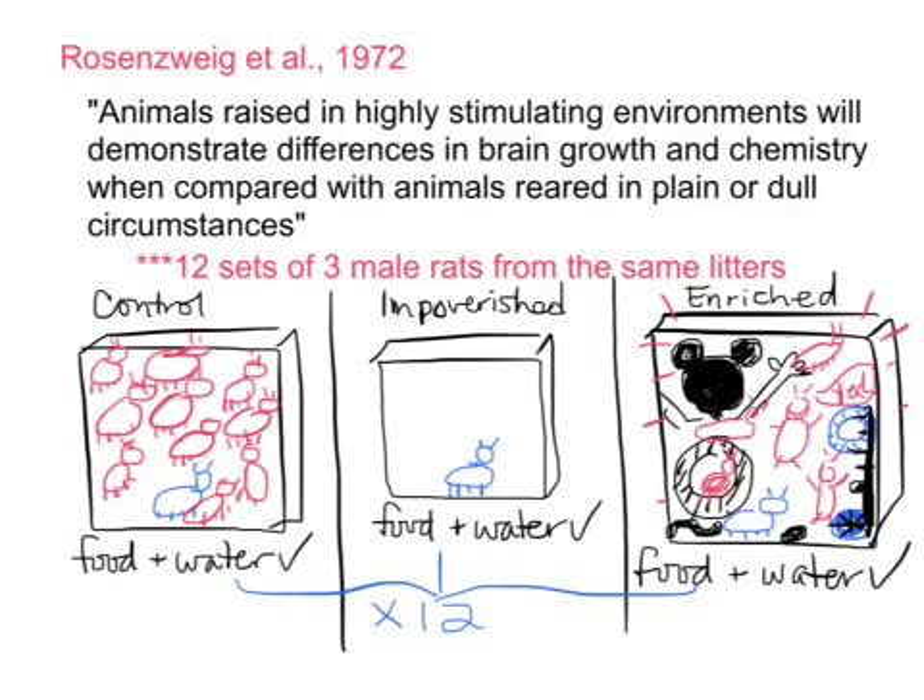Basically, what they had was 12 sets of three male rats from the same litter. They'd take three male rats from that same litter: they'd put one of them in a control setting, one in an impoverished, poor, boring, or dull setting, and one in an enriched, really fun, exciting setting with lots of stimulation. In the control group, they were put in with several other rats in a normal-sized cage with sufficient food and water. In the impoverished setting, it was one poor little rat all by itself in a small cage with also sufficient food and water.